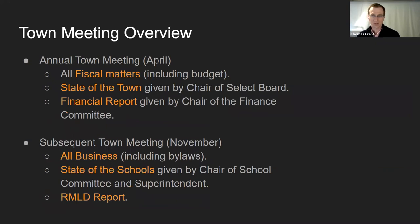The annual town meeting in April typically addresses fiscal matters and approves the budget. There's a state of the town given by the chair of the select board and a financial report given by the chair of the finance committee. In the subsequent town meeting in November, that's typically when we address bylaws, and we also get an update on the schools and RMLB.